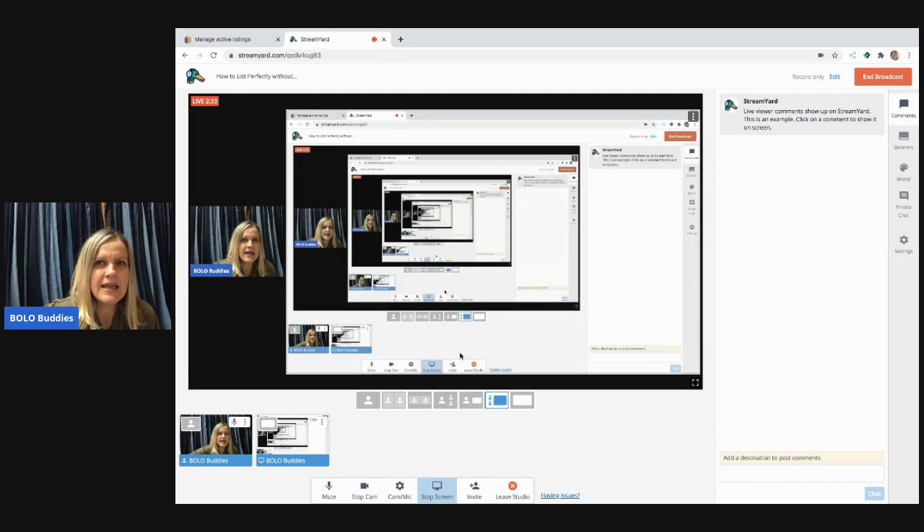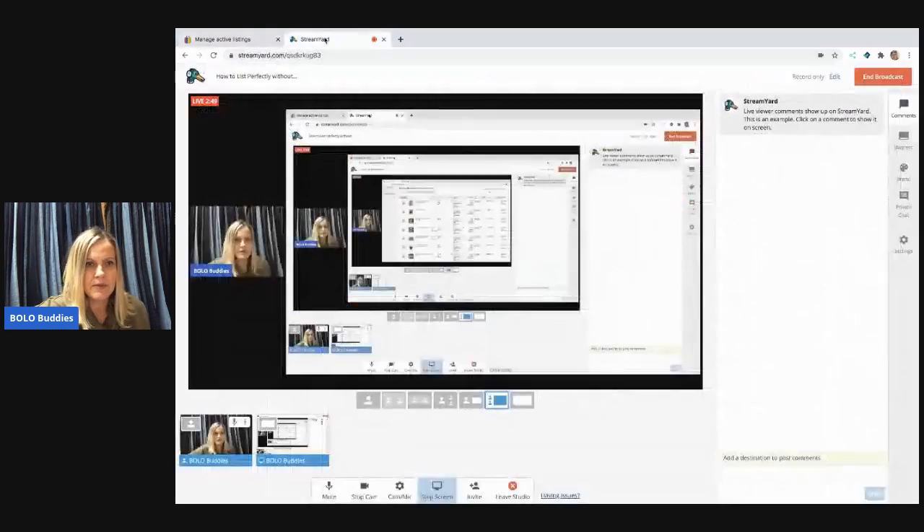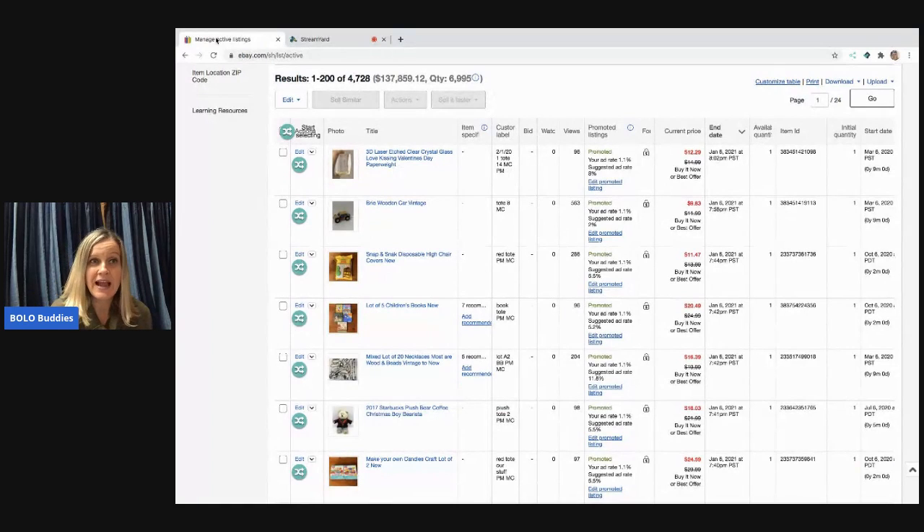I listed some items to eBay today, plus I had some from last week I haven't gotten to, and items listed for a long time I can also pull from. Before I go further — if you want to try List Perfectly after watching this video, use referral code 'bolobuddies' (one word) for 30% off your first month. I'll have the coupon code and a link down below. I'll also talk about which plan I use and why.